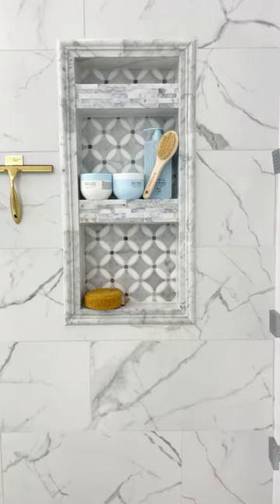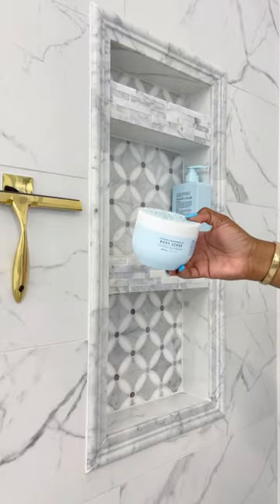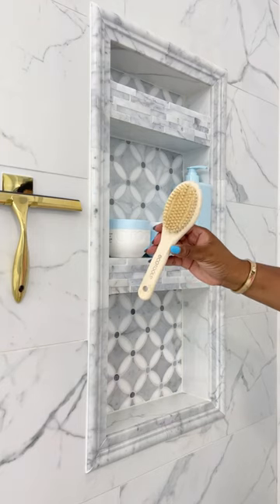One thing I do love is my shower niche — it holds all my girly products in one spot. I've always dealt with dull, dry skin, but this right here, it's the truth y'all.